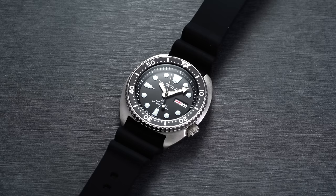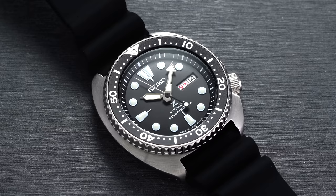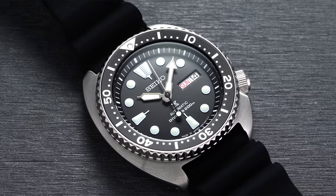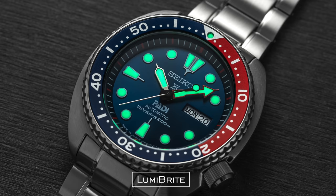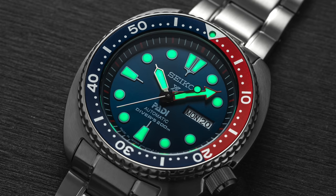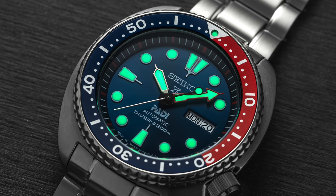Then we have a few terms from Seiko — first, Hardlex. This is Seiko's name for its proprietary mineral crystal material, seen on tens of thousands of Seiko watches and often found on the more affordable side of the brand. And then there's LumaBright — when it comes to lume on the affordable side, Seiko rules the roost. Divers like the SKX collection and many of the Seiko Turtles feature this proprietary fluorescent luminescent paint, known for glowing not only brightly but also for a long period of time.